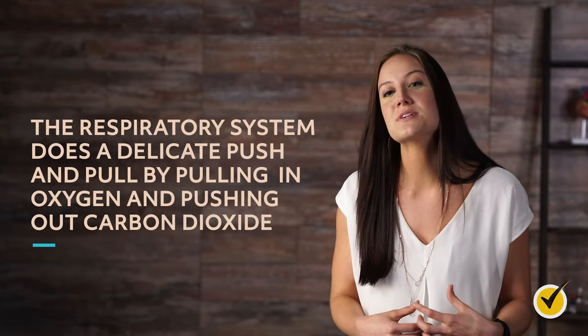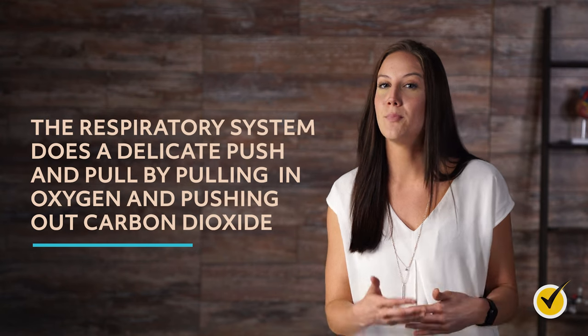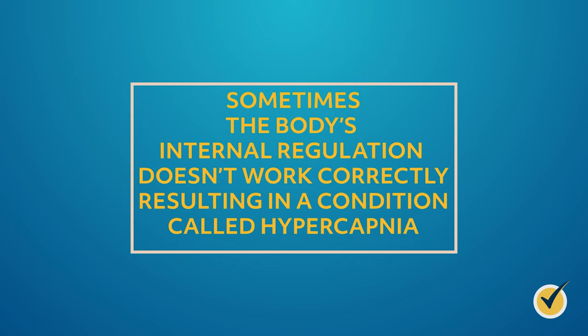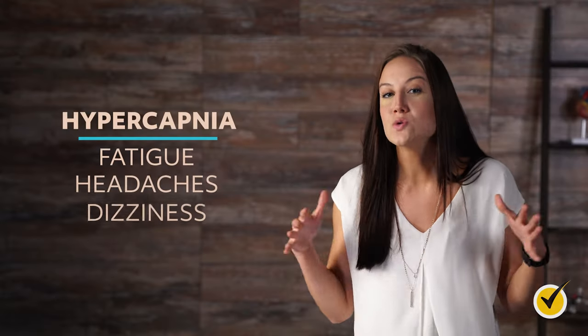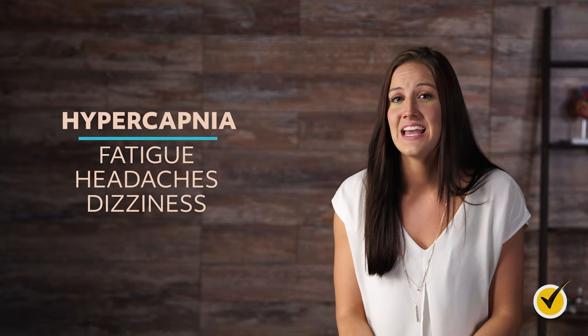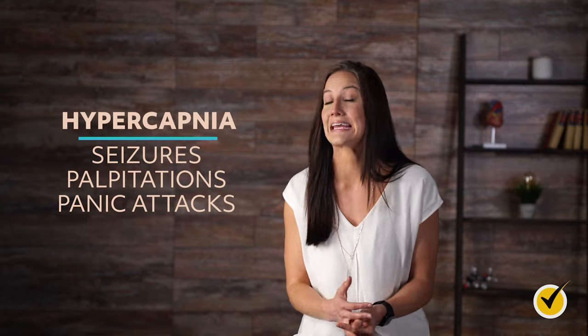Those are the respiratory system's five main functions. The respiratory system does a delicate push and pull by pulling in oxygen and pushing out carbon dioxide. Sometimes the body's internal regulation doesn't work correctly, resulting in a condition called hypercapnia. Hypercapnia can cause a host of health issues including fatigue, headaches, and dizziness. In the most severe cases, hypercapnia can cause seizures, palpitations, and panic attacks.